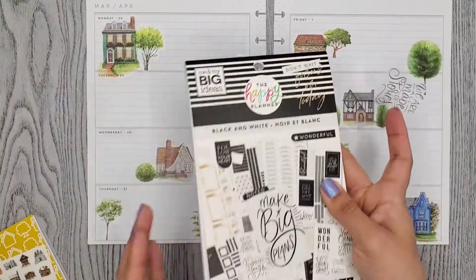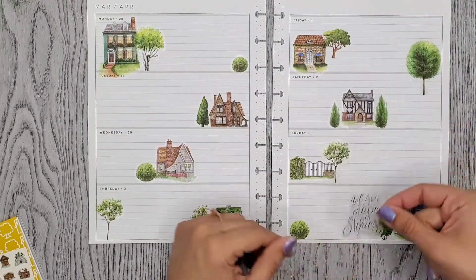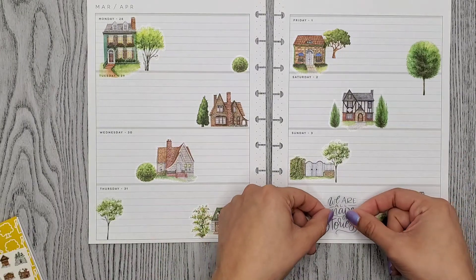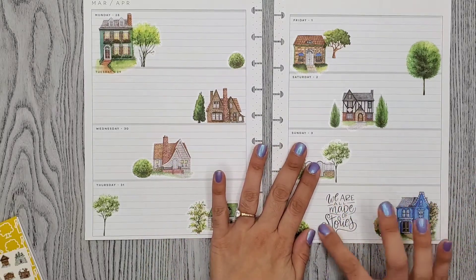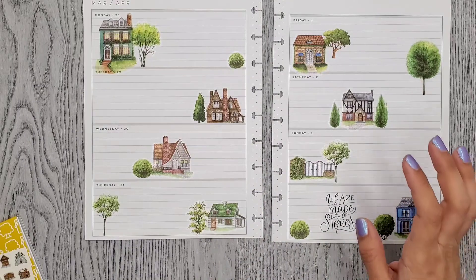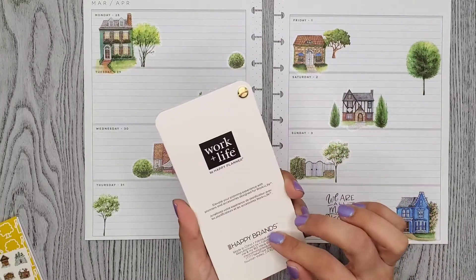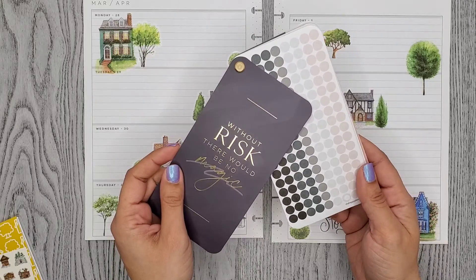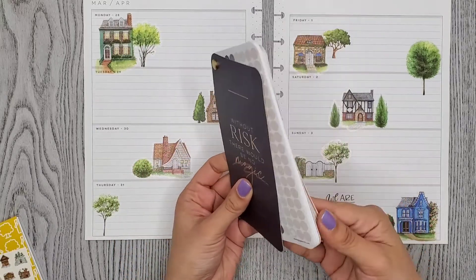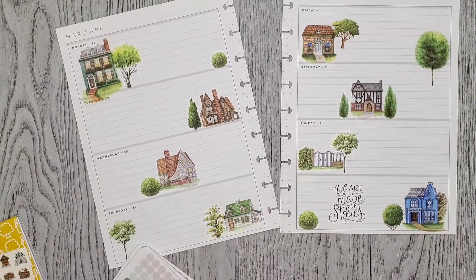So I looked through the black and white book — I always go to this one to look for a black quote or something. And I saw this one that says 'we are all made of stories.' I think it'll look cute right here. So now I'm going to add my bullet points. I did find gray bullet points in here — this is the new work and life little fan book or something. It has a bunch of bullet points and stuff, so I think the gray one would look cute. They're so little and cute.